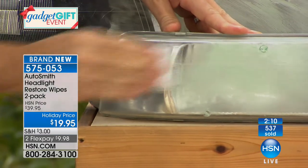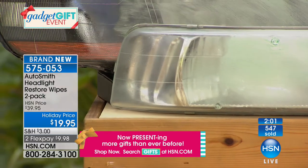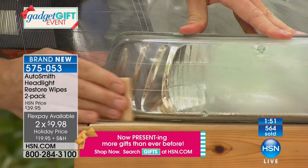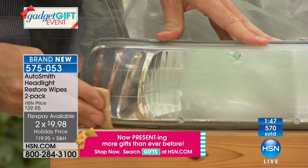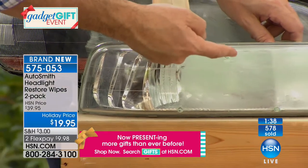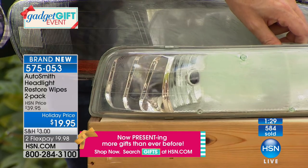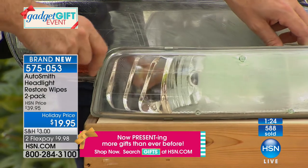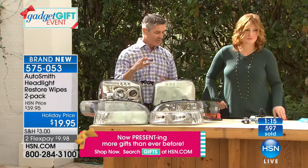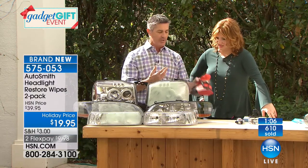Holiday pricing — this is brand new today and one of our largest configurations ever for the AutoSmith Restore Wipes. This restores and repairs to showroom quality without replacing the entire headlamp, which would be costly. Under $20, or two flex pays of $9.98. The before and after is incredible — many options out there can be expensive or just old wives' tales. Typically a shop would put a power sander on there to sand it down, but with this you can do it simply at home.